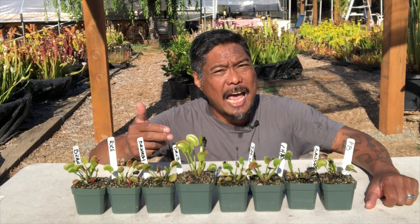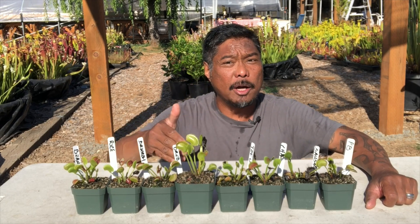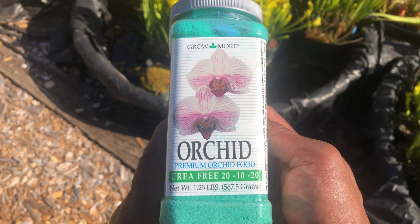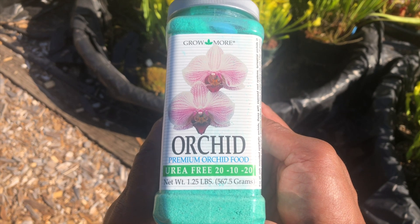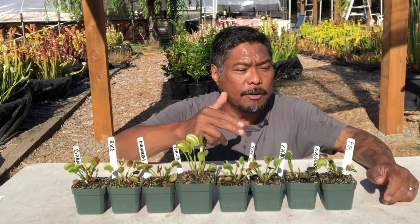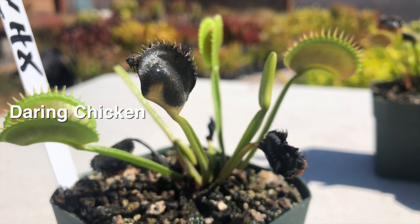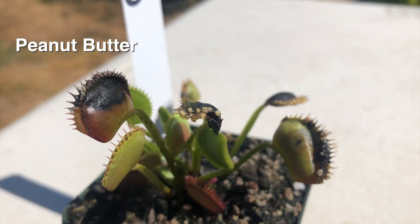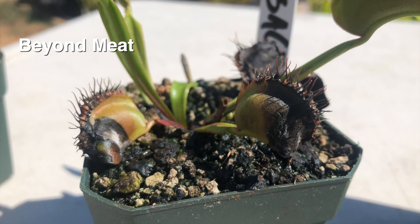We see the same thing happen when we feed flytraps ground beef. You can think of it like fertilizing a plant too much. Remember the orchid fertilizer I showed earlier? Imagine if you just pour the granules over the orchid soil without diluting with water — that will kill the orchid roots. The same thing is happening here: the food items killed off the traps. Peanut butter and Beyond Meat are also high in fat, and carnivorous plants aren't accustomed to dealing with that much fat at one time.